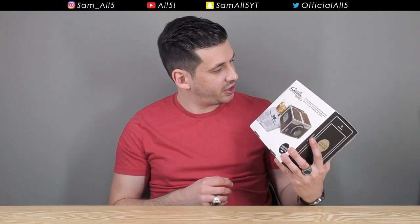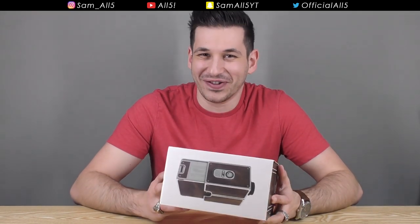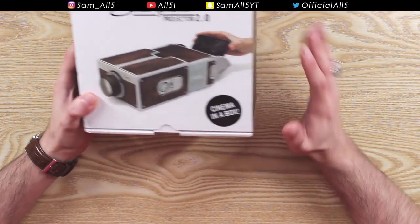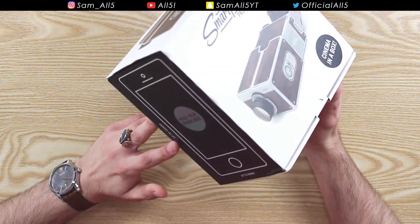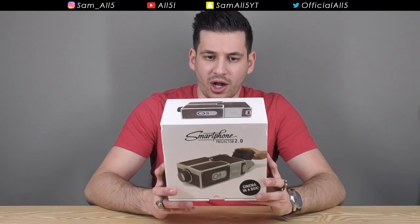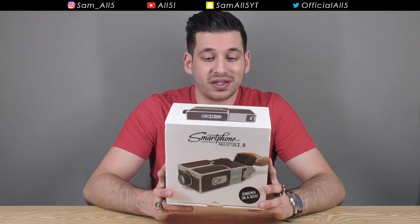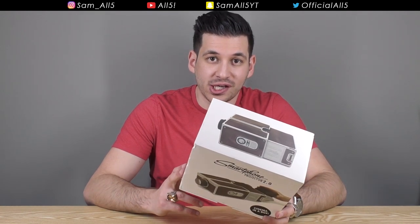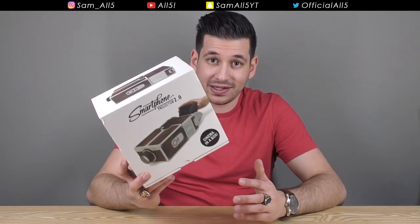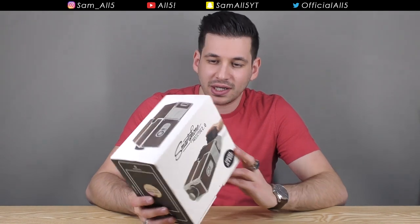I'm not much of a drinker, but I mean it's a novelty item, let's be honest. That doesn't mean it can't be half decent or that you can't actually enjoy it on the odd occasion. This cinema glory for your smartphone cost me £8.54 delivered — that's from online. I've seen them in gadget stores for around £20, so definitely online is the way to go.